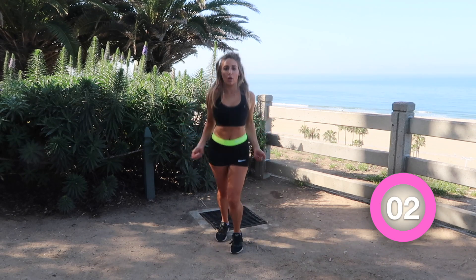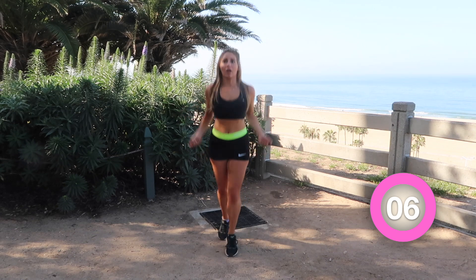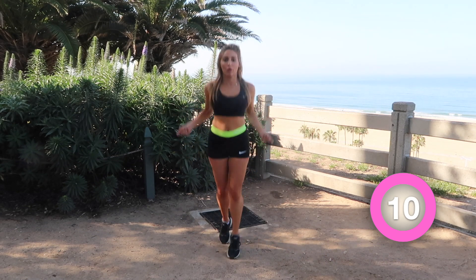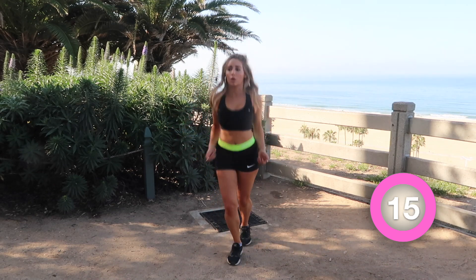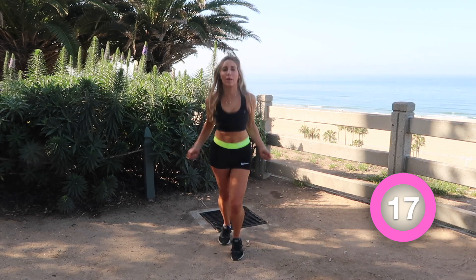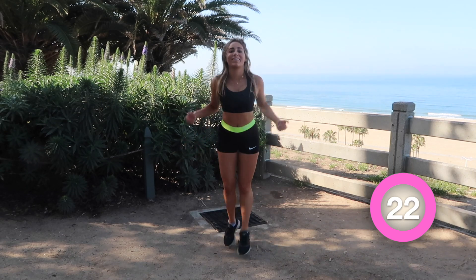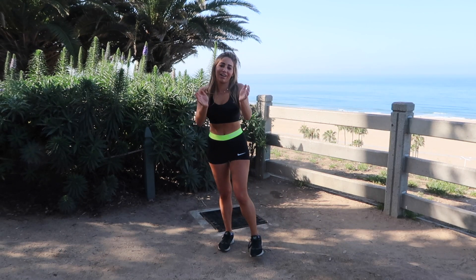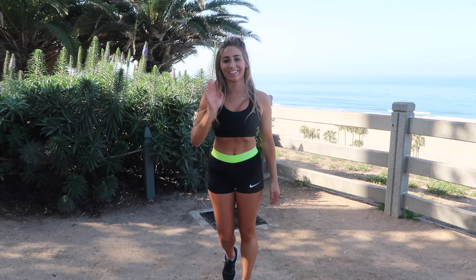You guys did it! Just pull through for this last part of the workout and then we are all done. Good job, everyone — you guys did amazing. Thank you for watching today's video, and I will see you guys on Friday!